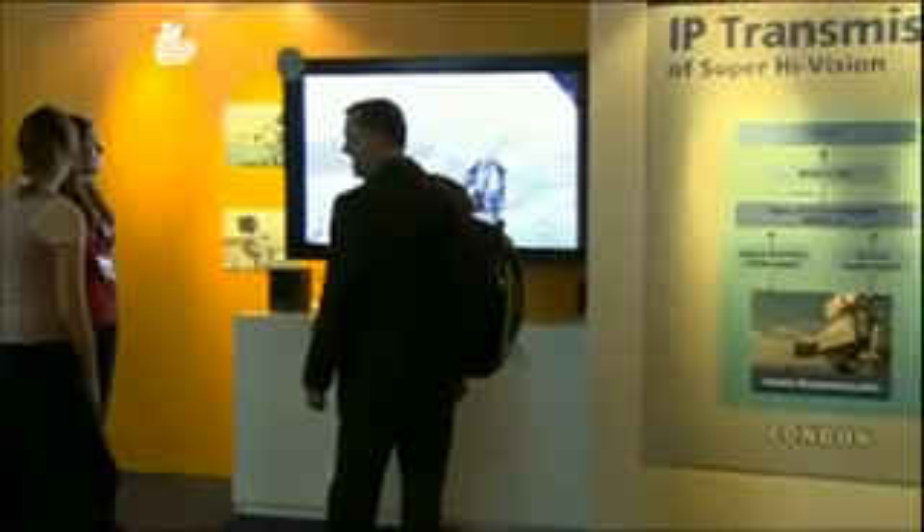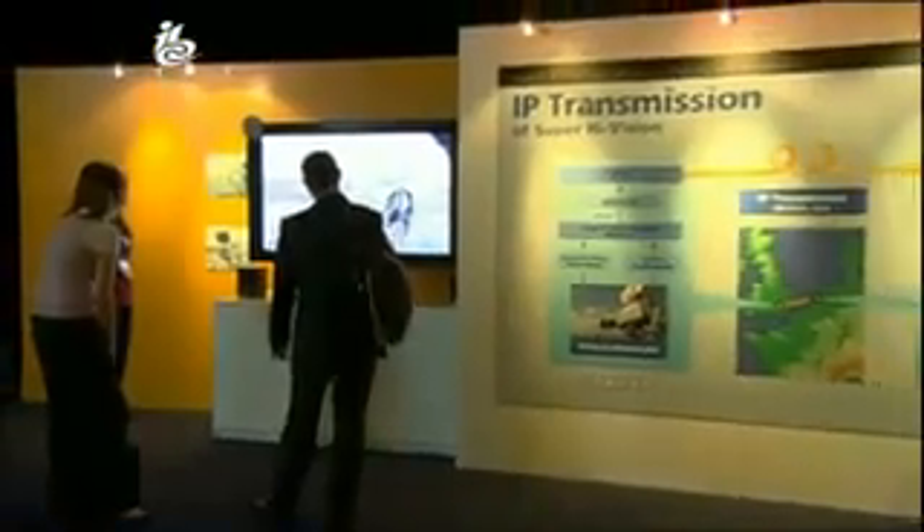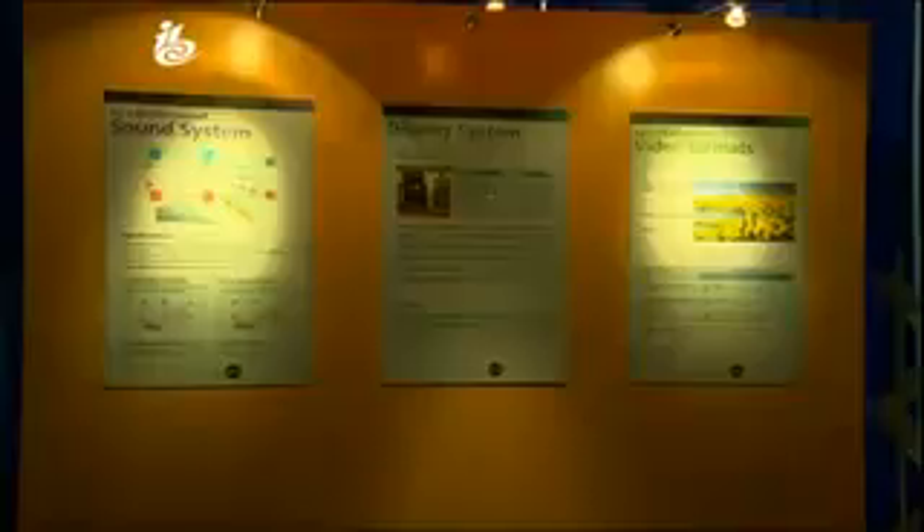A research scientist in the laboratories asked, what's next after HDTV? That was the starting point of the research of Super High Vision. And it takes a big screen to demonstrate a big idea. Super High Vision is 80 times the size of standard definition, and four times the size of high definition in each direction. It uses 7680x4320 pixel images at 60 frames a second.